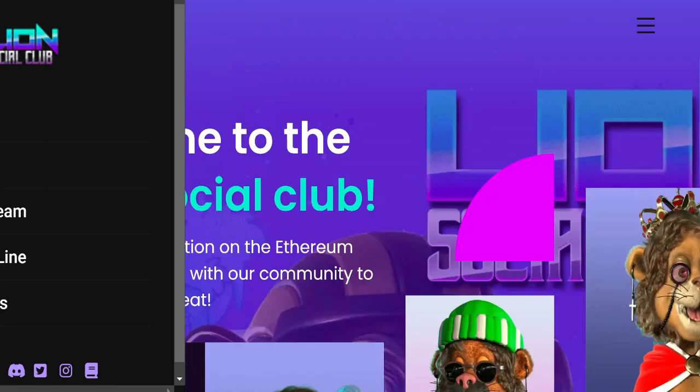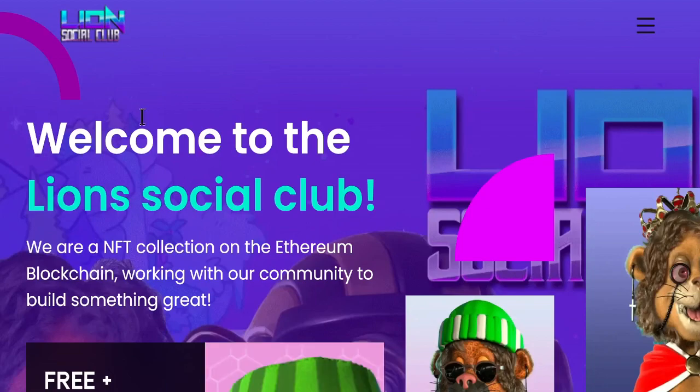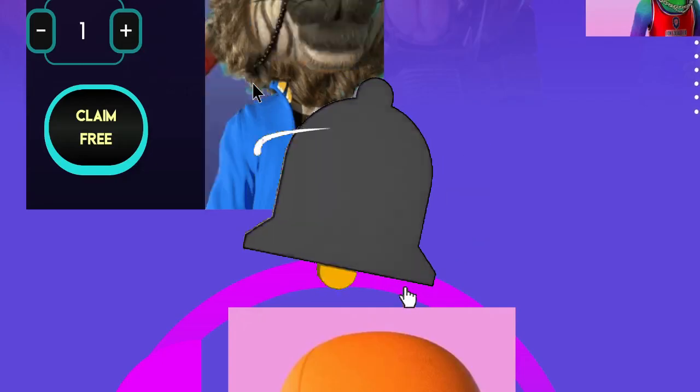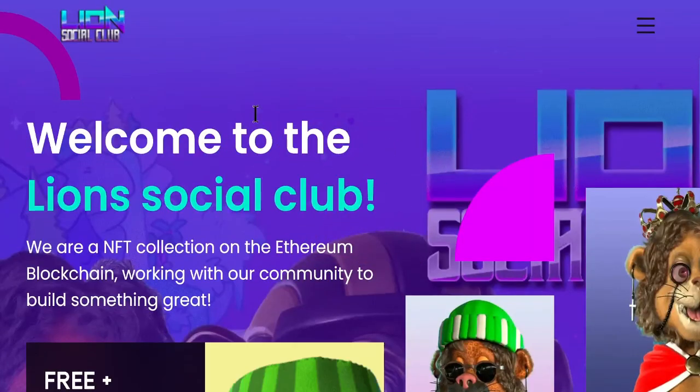Anyway, that's going to do it for this quick video here on Rockstar NFT. Like, comment, and subscribe. Let us know in the comments if you want something covered in the world of NFTs and we'll see you guys in the next video. Take care.